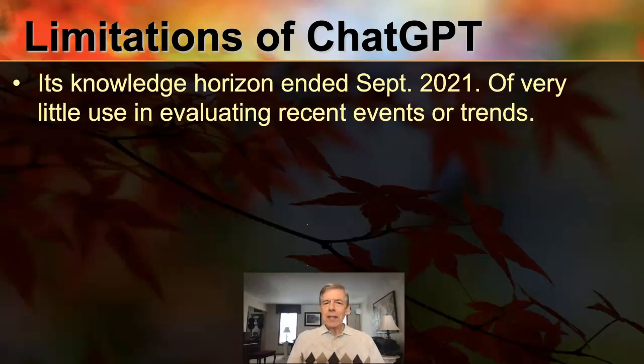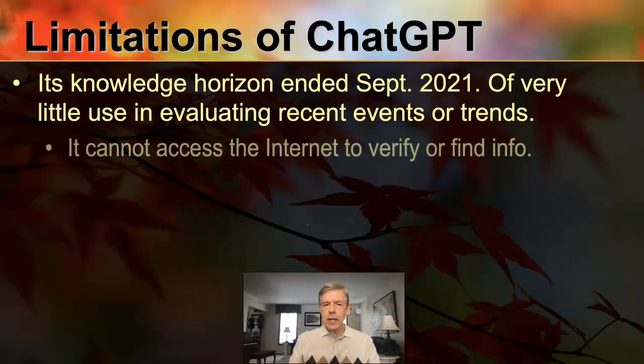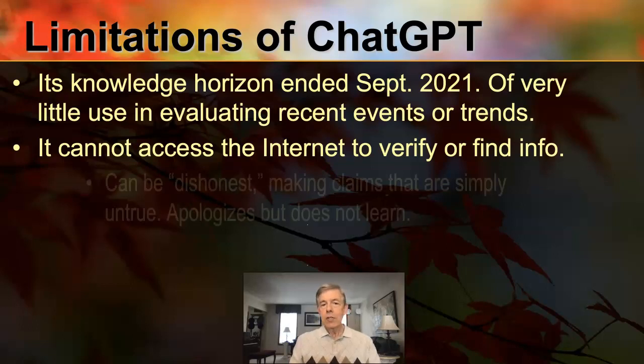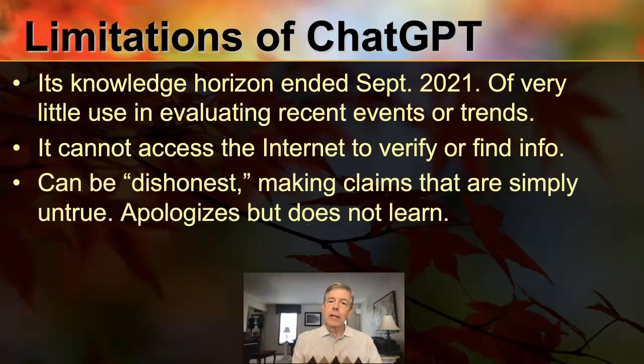Its knowledge horizon ended in September 2021 — that's for both versions. This makes it of relatively little use if you're trying to understand current events, competitive intelligence, recent trends, or recent changes in law. It also cannot access the Internet to verify or find information. That includes patent databases — they're off limits — although it has a lot of knowledge about patents, apparently from patent databases, but be careful.